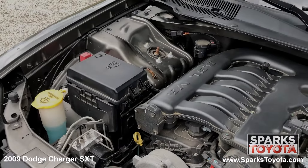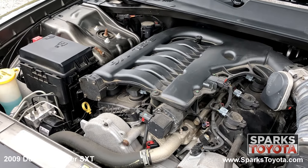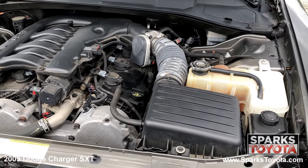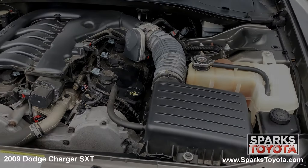Under the hood you have a 6 cylinder 3.5 liter engine with an automatic transmission. This Charger has rear wheel drive and it's estimated that drivers receive 20 miles per gallon on average. Let's not forget that this Charger has only 62,870 miles on it.